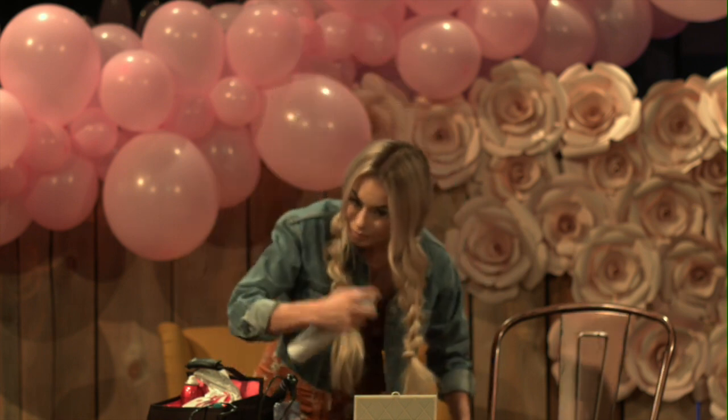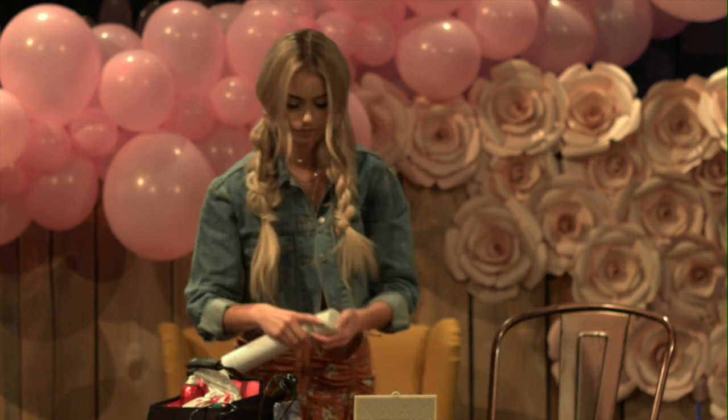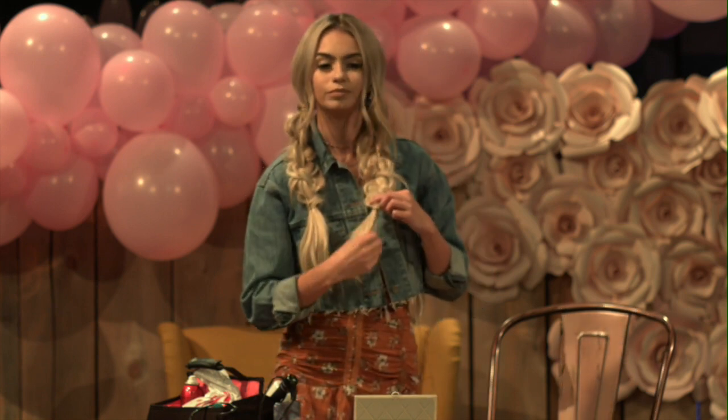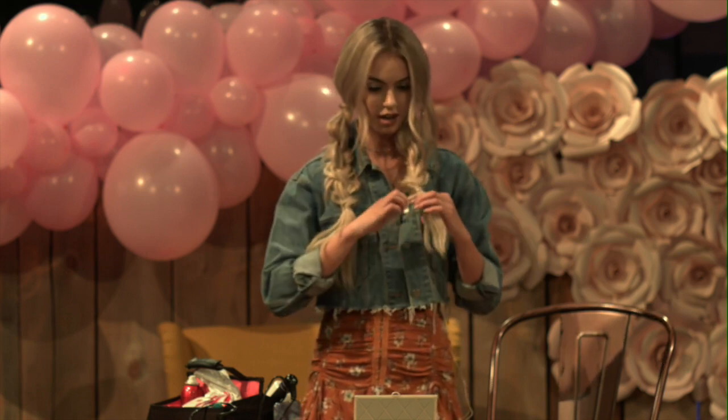And then a little hairspray. I kind of messed it up a little bit, so pardon that — but that's how I do this look. I literally wear this every week, and then I throw a hat over. I like to accessorize a lot — just make sure you have fun with your hair. This took me like five minutes.